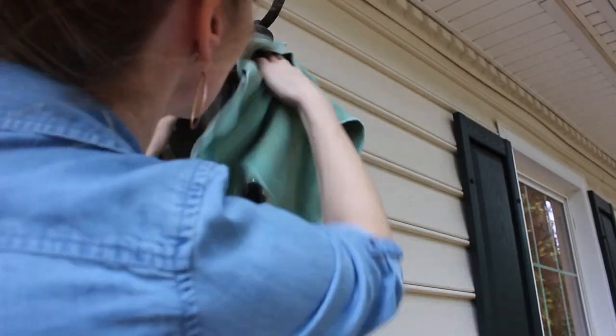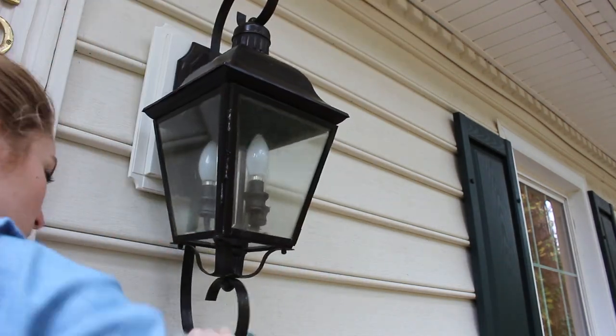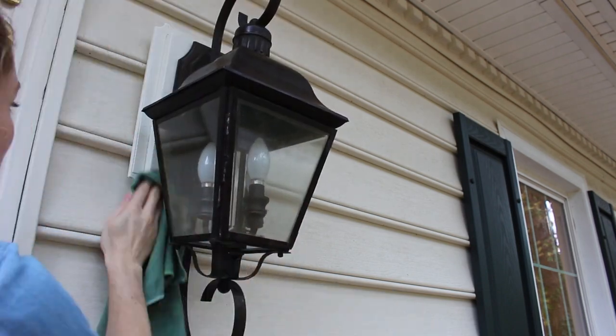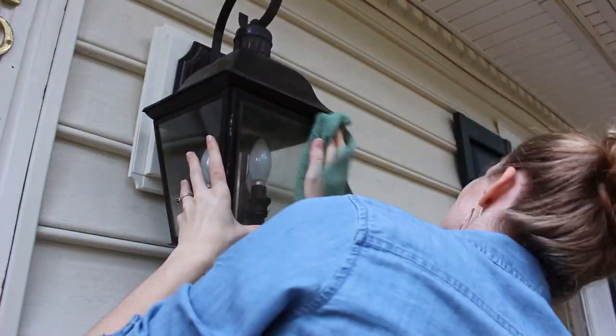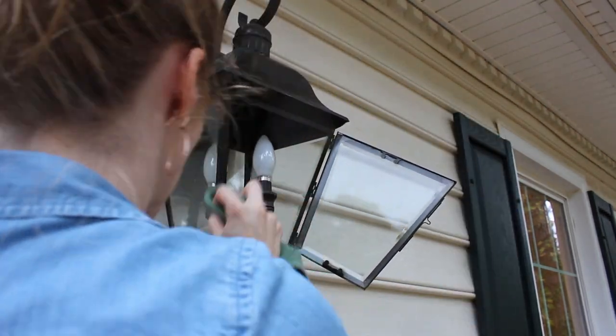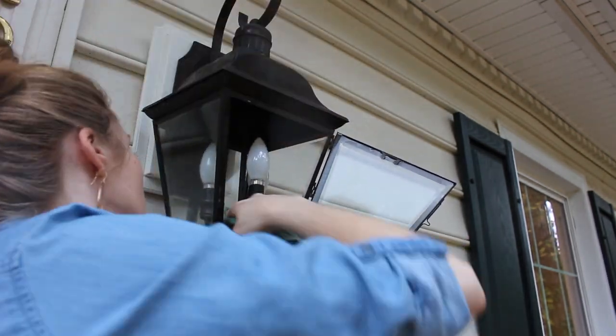It really depends on your timeline and how much time you have to work with. But basically, the idea is to get the whole home deep cleaned before you have company over for the holidays. That's what all these zones are about — taking one area at a time, getting it really clean and ready for those guests and festivities.